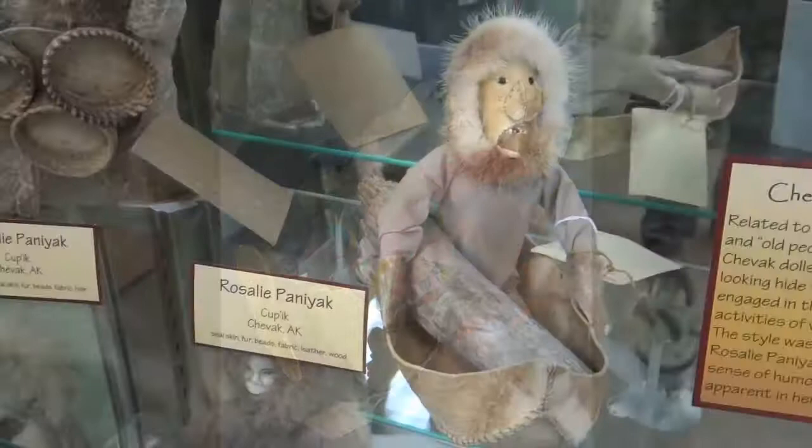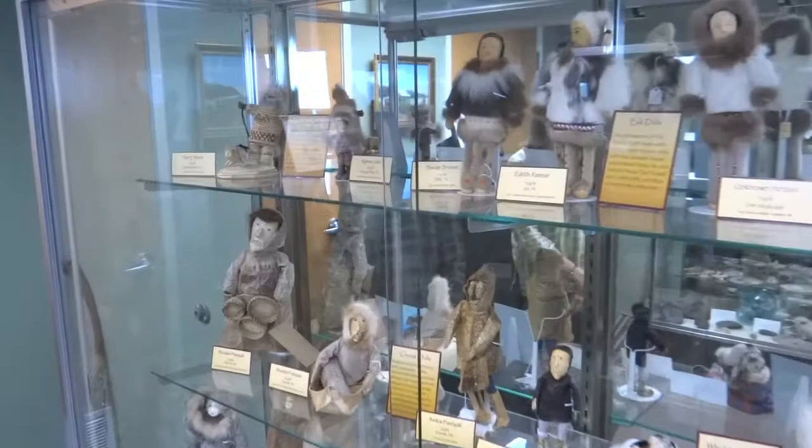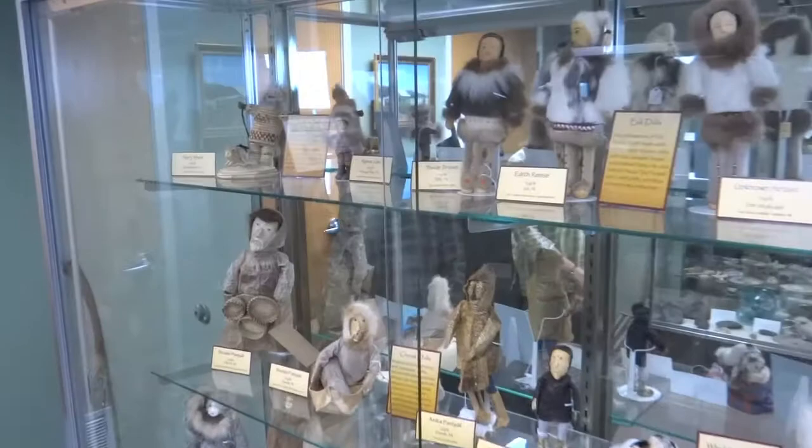The exhibit, titled "When I Remember, I Make a Doll," can be seen throughout the summer seven days a week between noon and 4:30 at the Seldovia Museum and Visitor Center on Main Street in Seldovia.